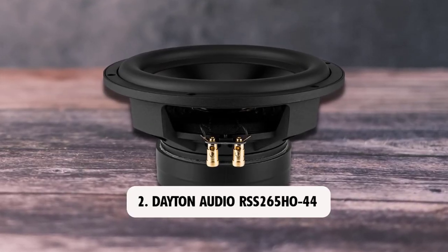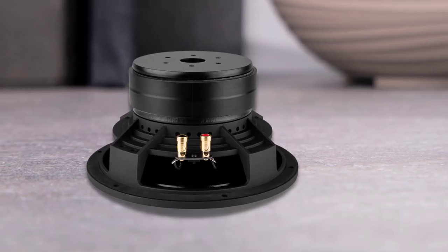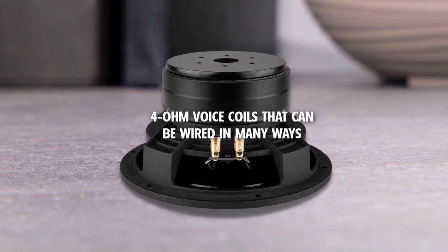At number 2: Dayton Audio RS-S265HO44. The Dayton Audio RS-S265HO44 subwoofer features dual 4-ohm voice coils that can be wired in many ways.